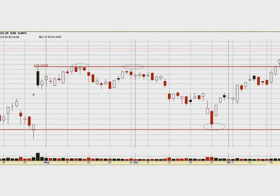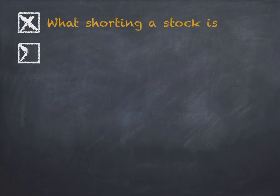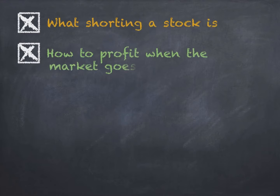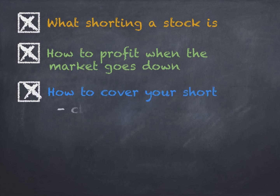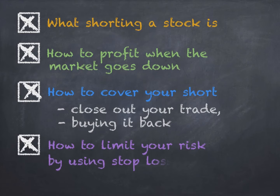In this example with Facebook, if you shorted the stock after it hit resistance around $120, and then bought it back when it dropped down to $109, you would have made an $11 per share profit. So to recap: you learned what shorting a stock is, how you can profit when the market goes down, how to cover your short and close out your trade by buying it back, and how to limit your risk on the upside by using stop losses.